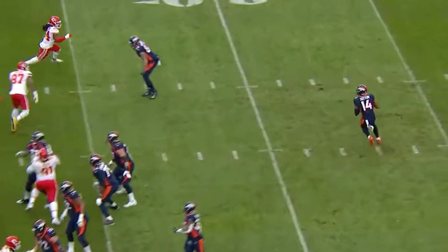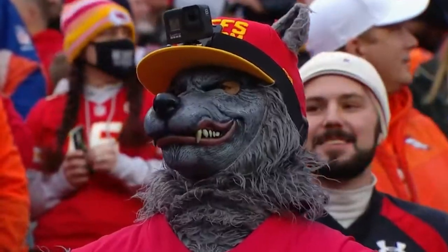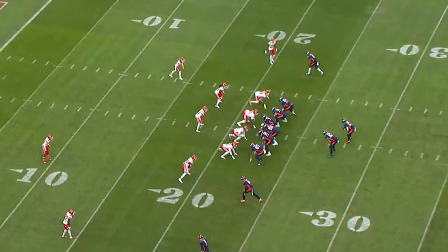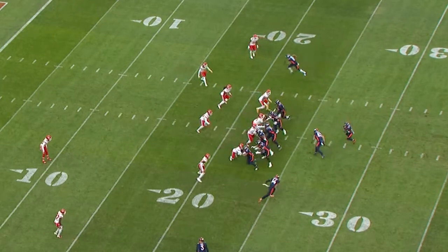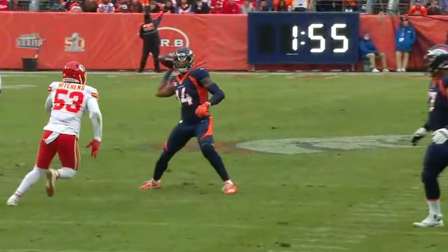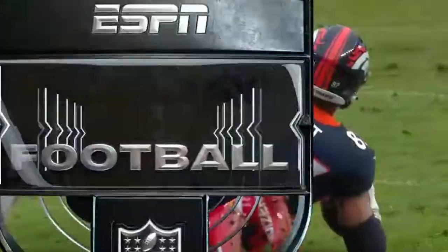Trick play here — direct snap, and now Courtland Sutton throws it down the middle, a completion to the six-yard line by Fent. How about Sutton? I mean, this is big time. He does a nice job of working through his progressions, goes around, looks right and then comes all the way back to his left to find Fent. He wanted to throw that ball to the right thinking the defense would be caught off guard, but they're not, so he comes all the way back and finds the big tight end. Nice play.